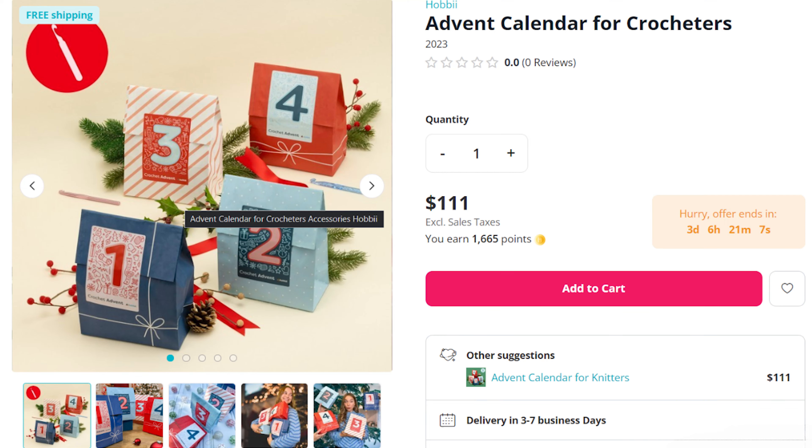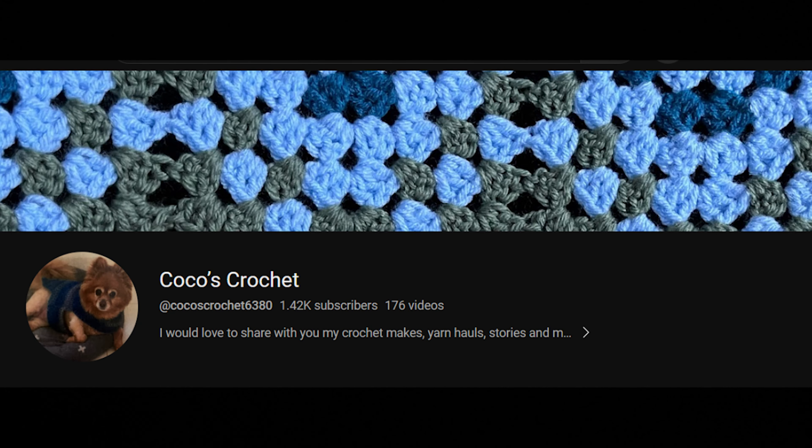The next advent box you can still buy is the Hobie Advent box — I think it's around $115. I think there are still some left; they do sell out quickly. You can buy one and I will link her channel — her name is Coco Crochet. She has already gotten the box for this year and has opened it, so if you want to see what's in there she has already done that. You do get yarns and things in the advent, but they will not drop the pattern until December 1st. You can go ahead and buy the advent boxes and look in it if you want to.